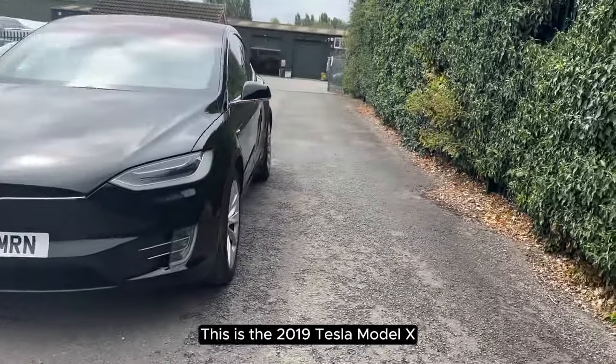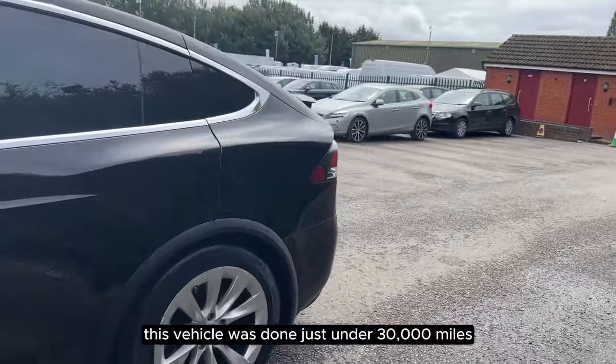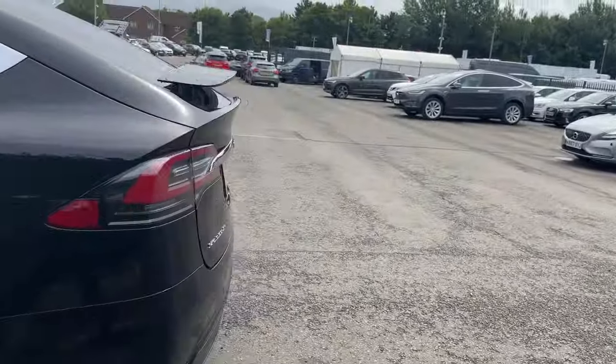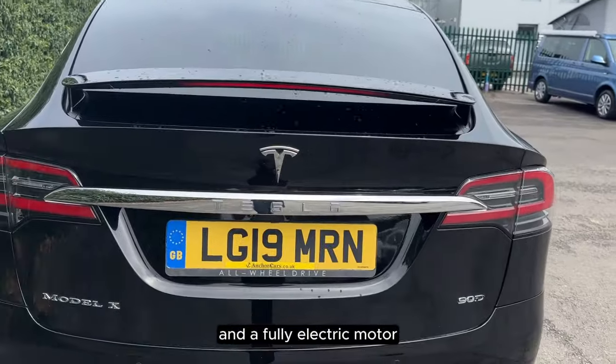This is the 2019 Tesla Model X. This vehicle has done just under 30,000 miles. It has an automatic transmission and a fully electric motor.